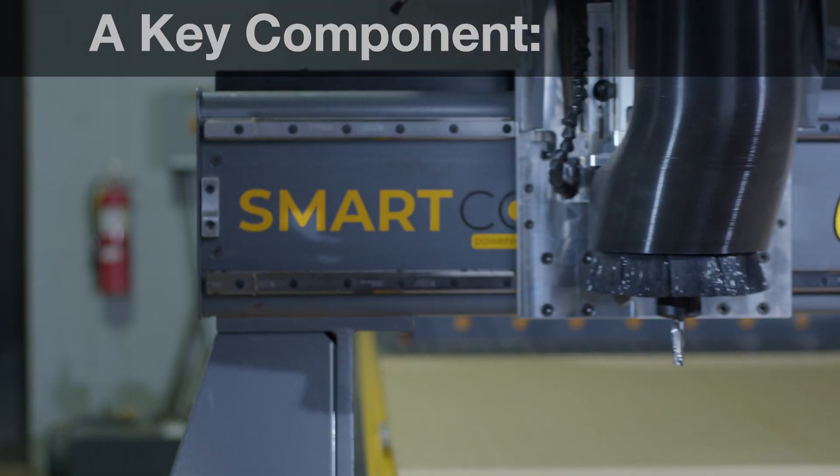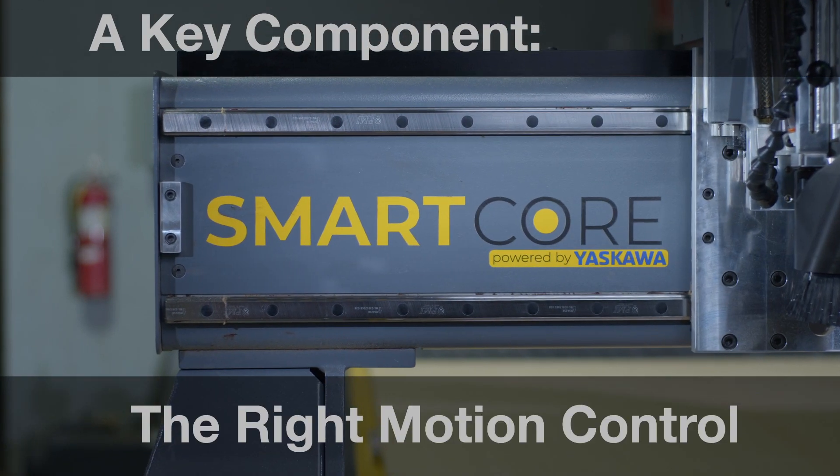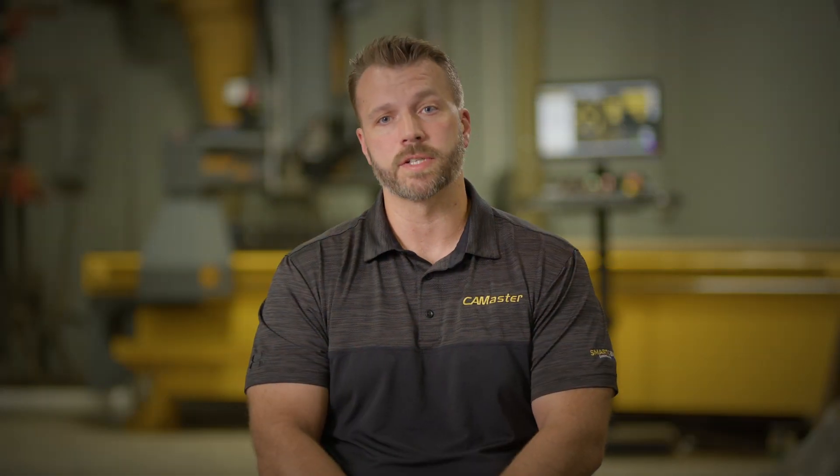Branding is very important to our future growth. So for us, we wanted the world to know that we were working with the best. And in our opinion, that's Yaskawa.